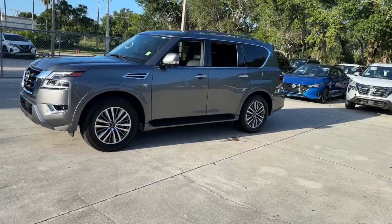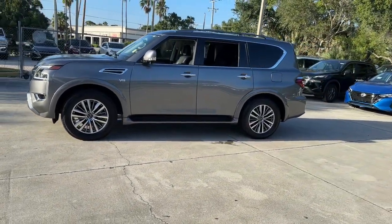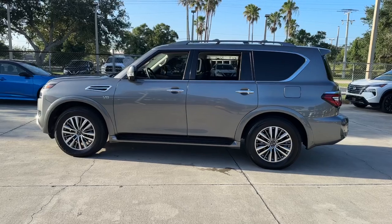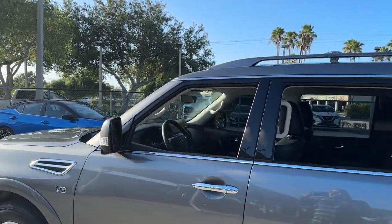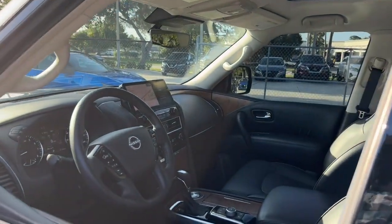From its spacious cabin that seats 8 in refined comfort, to its standard driver-assist safety tech, to its massive towing capacity and available all-wheel drive, this commanding SUV gives you the confidence to take on whatever the journey has in store.